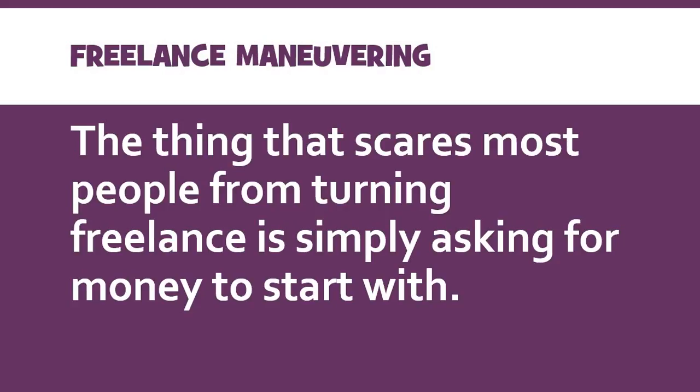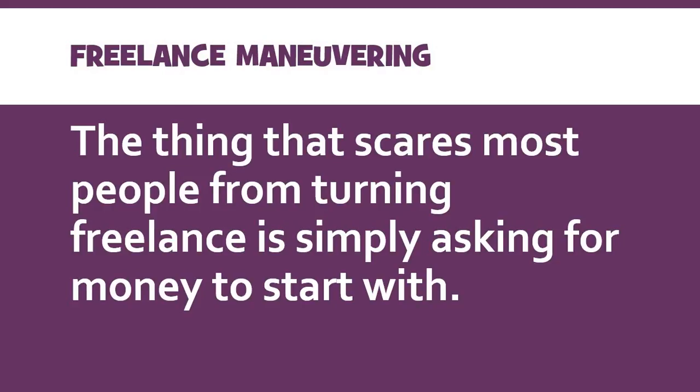So you have a really great shot on Twitter and a publication says 'can we use this?' Instead of saying 'yes, if you pay me,' most people just say 'yeah, that's fine, go ahead.' If you're ever asked permission and someone says 'can we please use your photo or your video,' a good professional response is this: 'I'm a freelance photographer. I have rate information available if you'd like to purchase these pictures.' What you're telling them is that you're a professional freelancer, that your work is not free, and that you are professional enough to know how much you're going to charge. Part of that means you need to go look and see how much other people are charging so you can charge a reasonable amount similar to what they're doing.